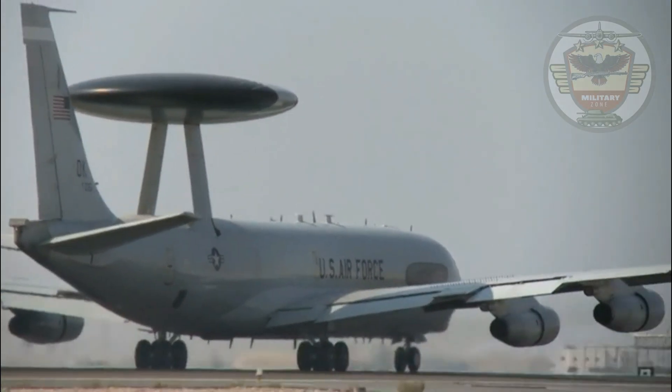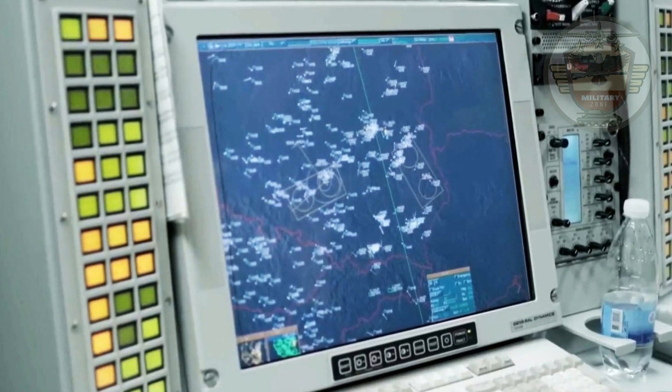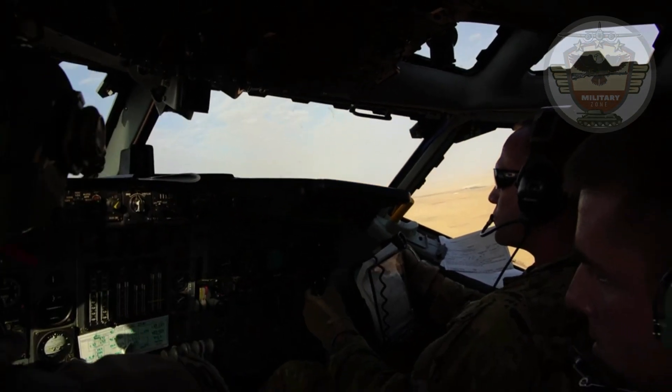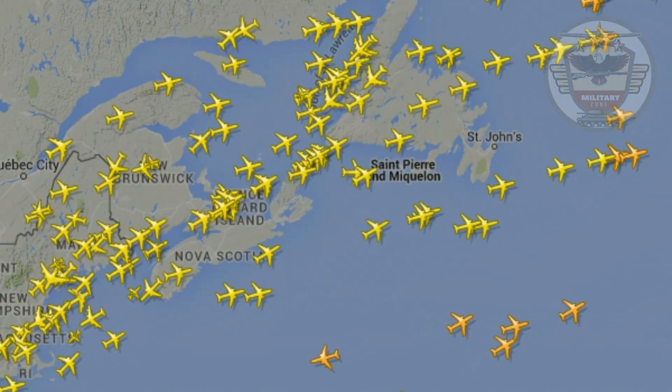AWACS provides situational awareness of friendly, neutral, and hostile activity; command and control of an area of responsibility; battle management of theater forces; all-altitude and all-weather surveillance of the battle space; and early warning of enemy actions during Joint, Allied, and Coalition operations.